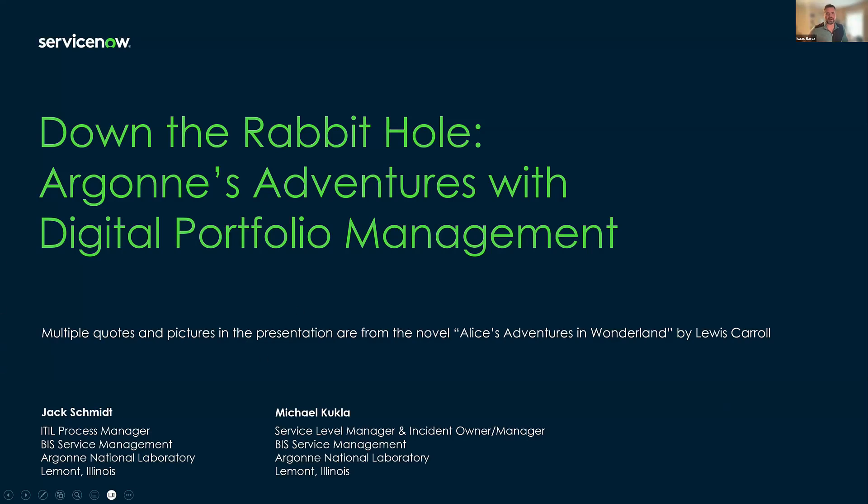Hey everyone. This is Isaac Bartz and my counterpart Caitlin Morse. We're going to be talking to Argonne National Labs — very excited to have them agree to do this. This is a continuation of their presentation at Knowledge, and we're going to talk about how they were able to use DPM to enhance their IT processes and service management. With that, I'm going to hand it over to Jack and Mike.